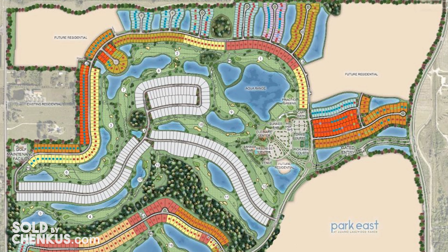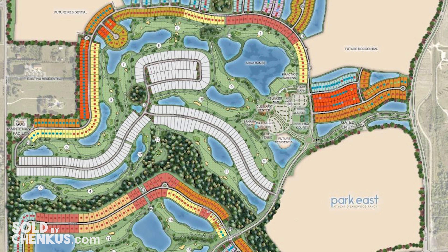Esplanada de Azario has been building for over three years now, so they are in their final few phases of construction. They still have home sites for both golf and non-golf lots — meaning you can enjoy all of these amazing amenities and not pay the golf fees if golf is not something you enjoy. If you want more information on how that breaks down, we're happy to give you all the details.